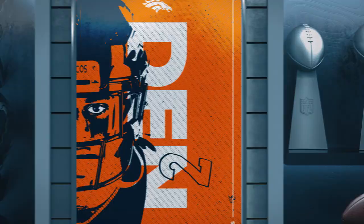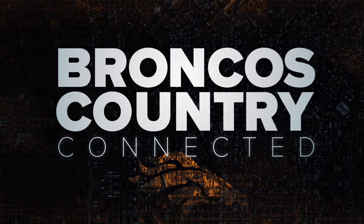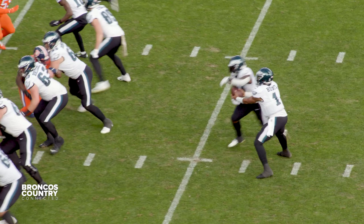Sunday afternoon, the Denver Broncos had the opportunity to get their third straight win, sweep the NFC East, and head into the bye week 6-4, if only they could contain Jalen Hurts and outperform the Philadelphia Eagles.